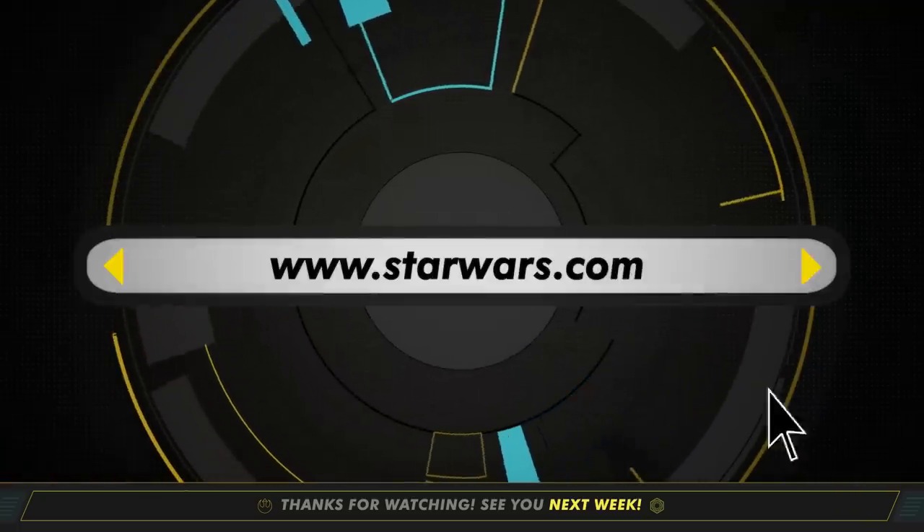That's it for this week. But for more on these stories and other news from around the galaxy, check out StarWars.com. And be sure to join us right here for This Week in Star Wars every Thursday. Thanks for watching, and may the Force be with you.